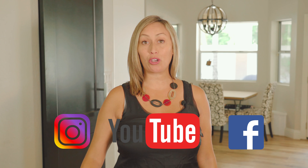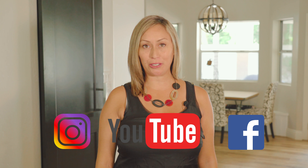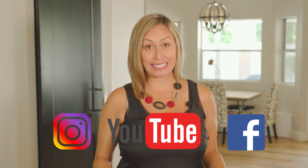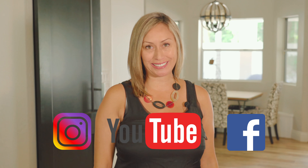Before we begin, if you haven't subscribed to us yet, make sure you follow us on YouTube, Facebook, and Instagram for all of our real estate insider tips and our newest listings coming soon.